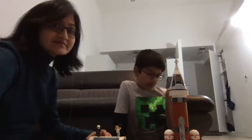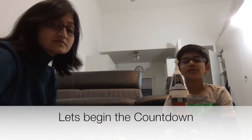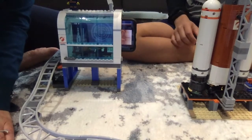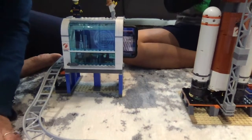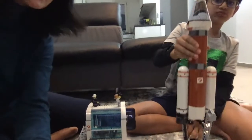So let me now show you the actual demo of the launch. Let's begin the countdown. 10, 9, 8, 7, 6, 5, 4, 3, 2, 1 — blast!